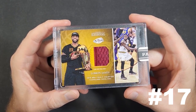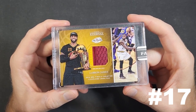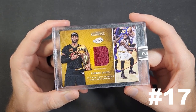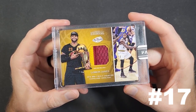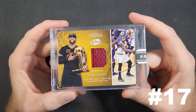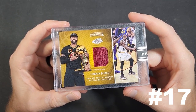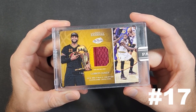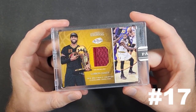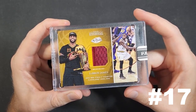LeBron has a number of different relics from the set with various serial print runs. Some collectors have theorized that some of the lower-number patches didn't get made, which seems crazy, but these were pretty pricey out the gate for that time frame. Either way, I'm happy to own this one — it commemorates a big part of LeBron's career and a pretty big moment in NBA history. One of the things I love to do with my collection is narrate the story of NBA history, and that is card number 17.